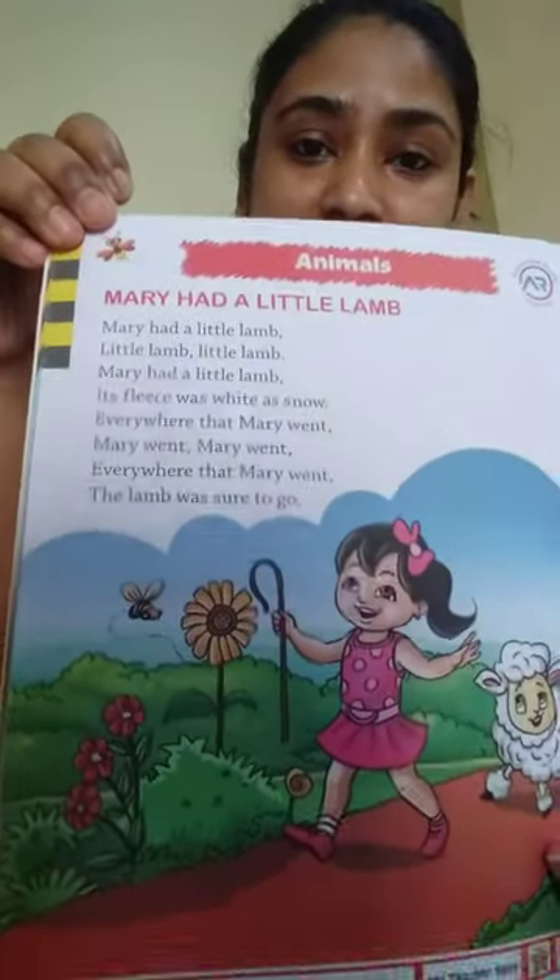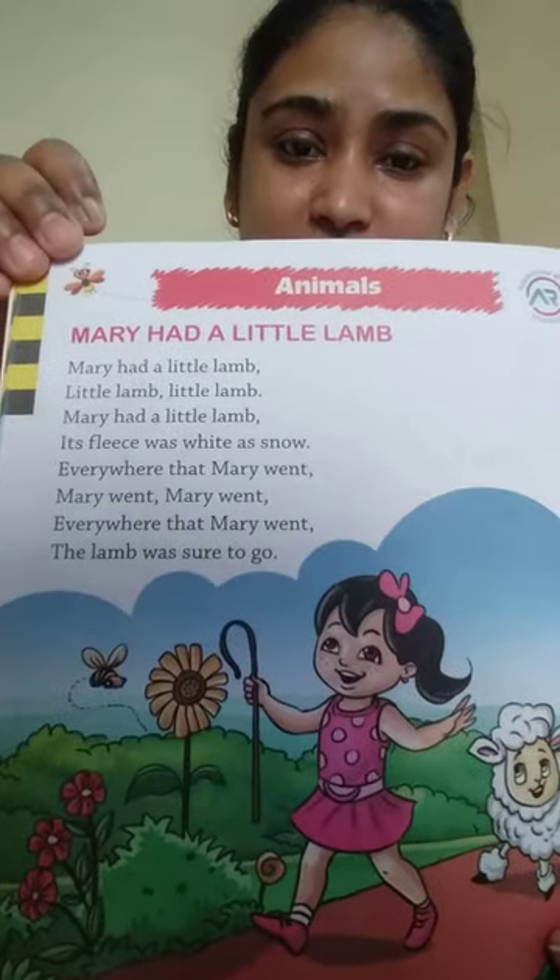The rhymes are Mary Had a Little Lamb and Hickory Dickory Dock. So this is your rhyme, Mary Had a Little Lamb. Let us start.